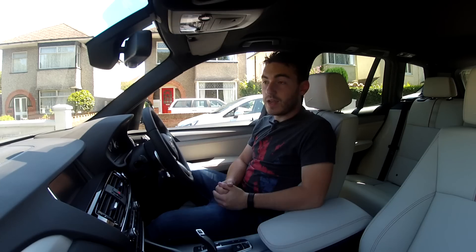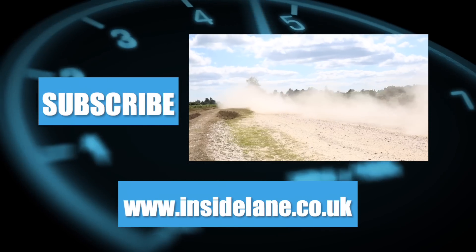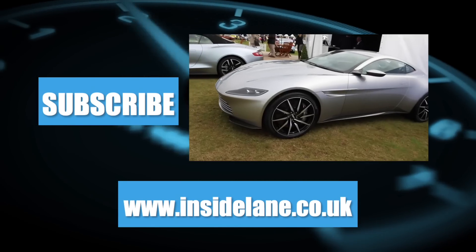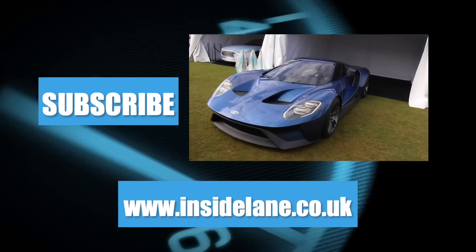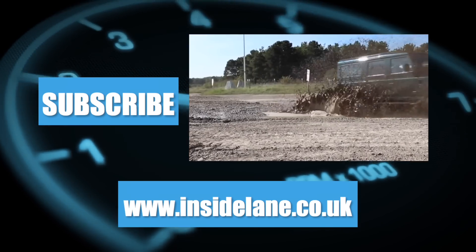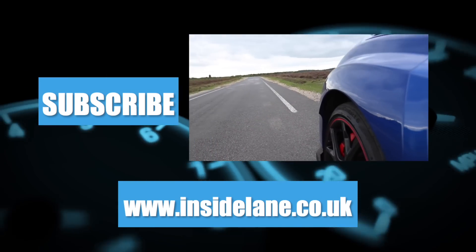But other than that, that's it for this week — I'll catch you guys next week. Thank you very much for watching, and let us know what you think in the comments below. Please subscribe for more on the latest and greatest cars to hit the road. For all the latest automotive news, written reviews, and coverage from motor shows, go to www.insidelane.co.uk.